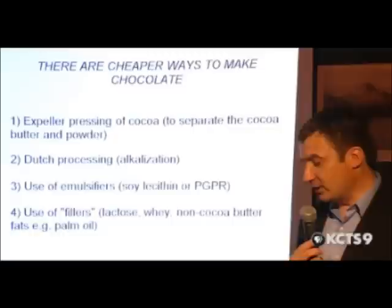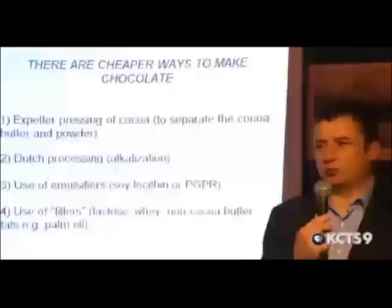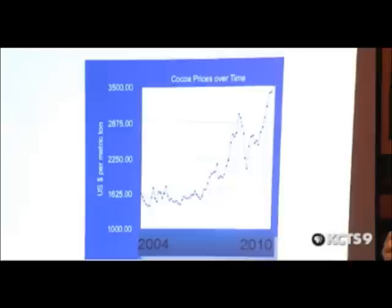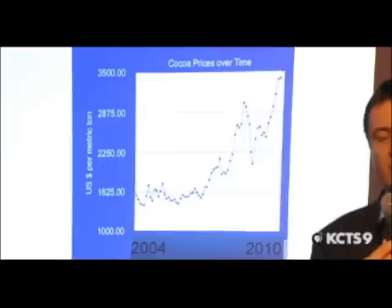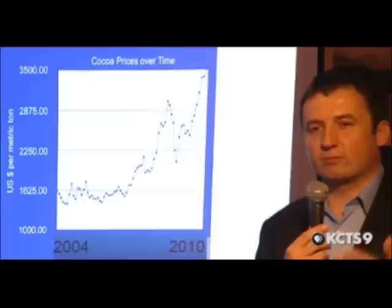And then there's use of fillers — lactose whey, non-cocoa butter fats. There was a big push a few years ago to replace the cocoa butter in chocolate with all sorts of other oils. Why are they doing it? Because cocoa prices have gone crazy. The price went from around $1,500–$1,600 a tonne up to $3,500 a tonne. If you've made your business selling cheap chocolate bars, you have a big problem — and that's one of the reasons we've seen acquisitions like Cadbury's being bought by Kraft Foods: their business model was upended because cocoa prices went so high.